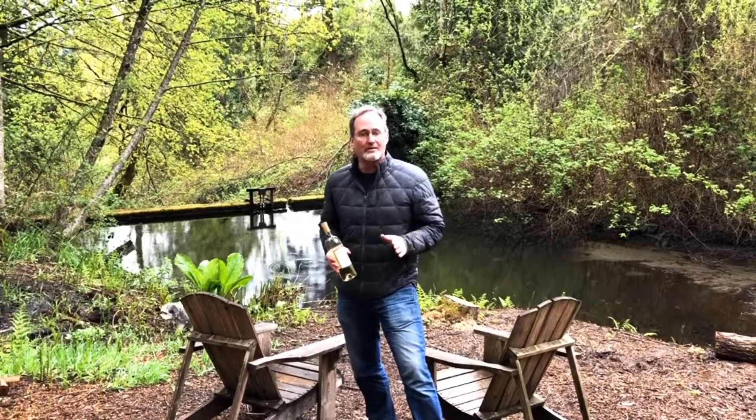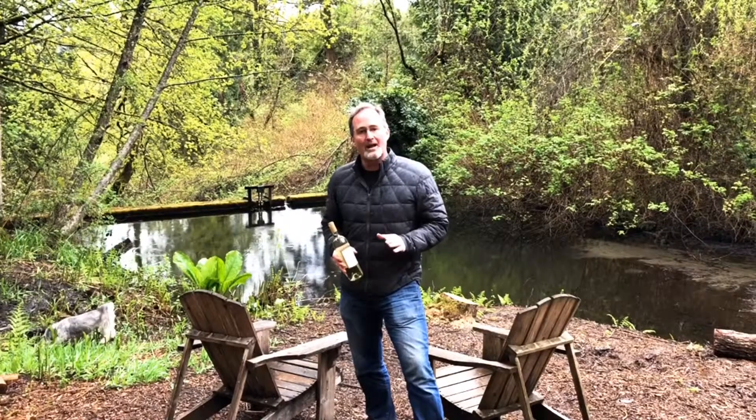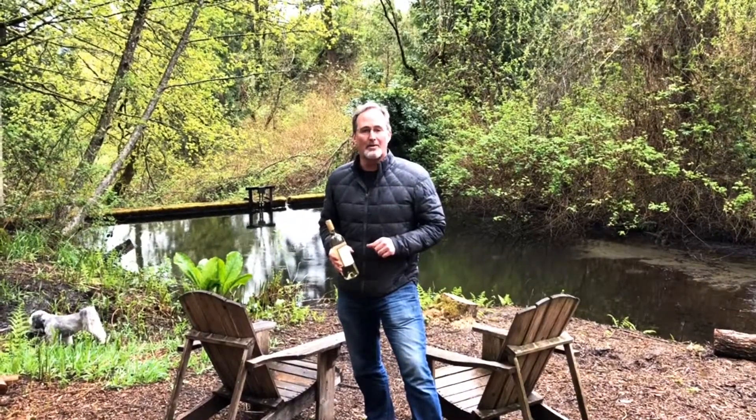You get just beautiful minerality on this. I do this all in stainless steel — I ferment in stainless steel and I age in stainless. This was on the vine last September and it's now in bottle and ready to go here in the spring.